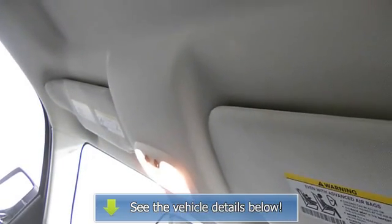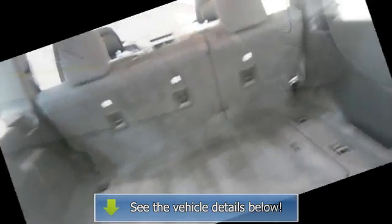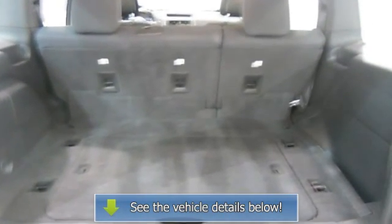Door pockets, power driver's seat, center console, body color bumpers, privacy glass, cargo net.